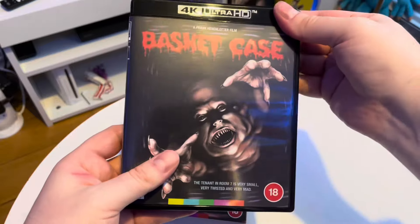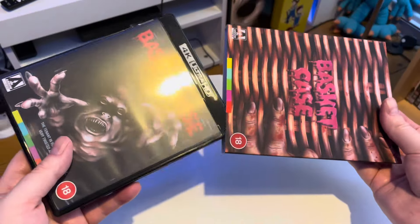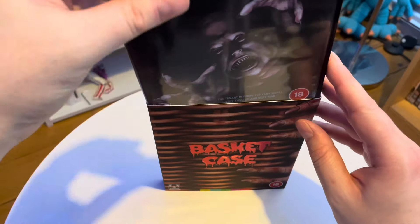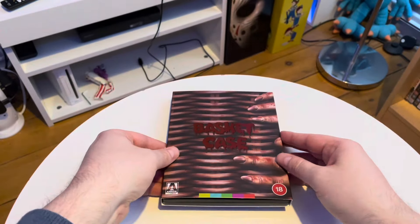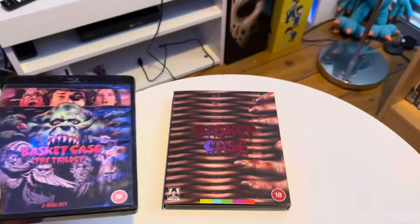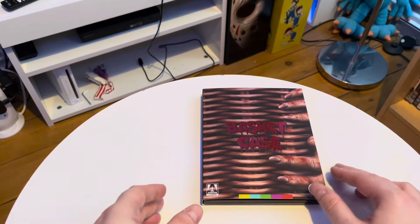They could have at least put one of their future releases in — done a little teaser. I'm not very well so this video's not as smooth as it could be. Still, there you go. Let's look inside — I'm going to watch that now. I'm ill, and I'm going to sit and watch it. Basket Case on 4K — a 4K upgrade for me from the Second Sight trilogy set, which I am keeping because it's got the other two films on Blu-ray.